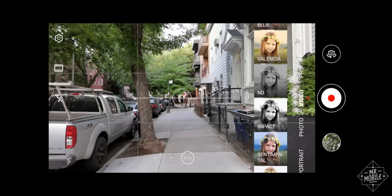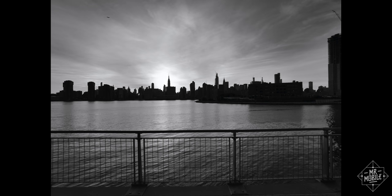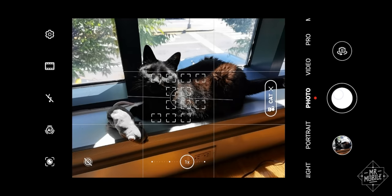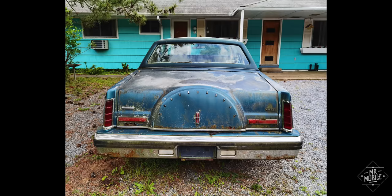Ditto the color filters and monochrome modes in the viewfinder. On any other phone, I'd dismiss them as cheap tricks. But there's just something about the color tuning in this Huawei-Leica combo that makes me want to use them more often. The predictive AI modes, which I normally turn off, are in the same boat — it turns out Huawei's auto detection really does make this car look better.